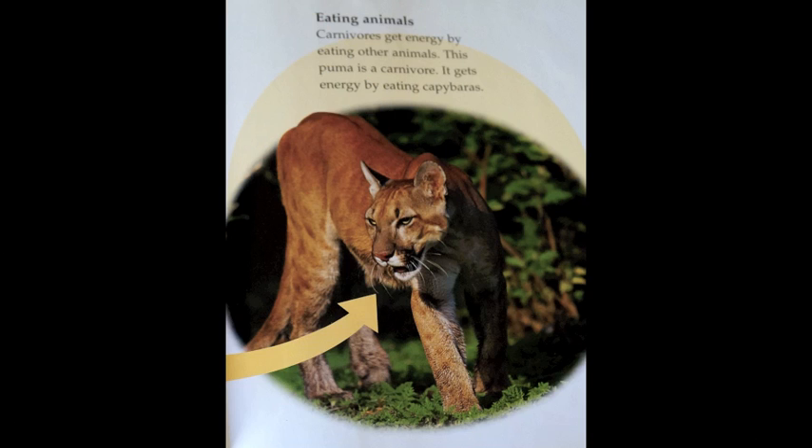Eating animals. Carnivores get energy by eating other animals. This puma is a carnivore. It gets energy by eating capybara.